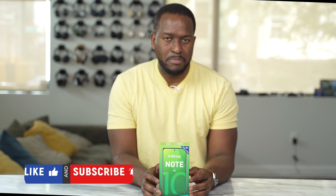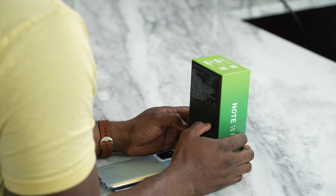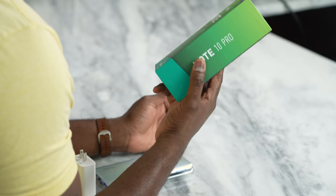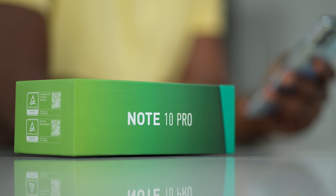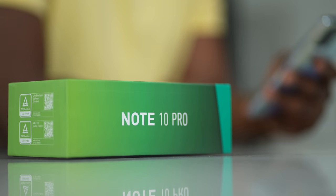If you're watching me for the first time, this is Board of Work, and thank you for watching the channel. Definitely hit the subscribe button to check out more videos from us. So what is interesting about the Infinix Note 10 Pro? This is their more high-end device. Again, this is very budget-friendly, with the Note 10 Pro coming in at roughly $259.